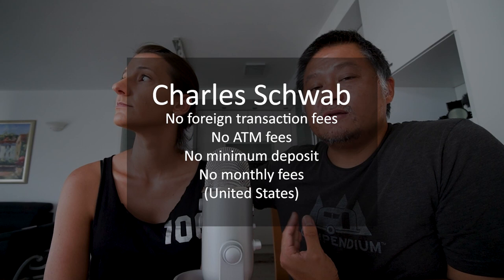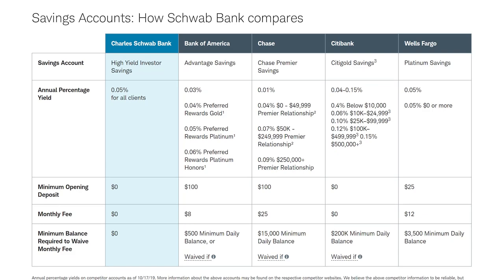Before we went to Mexico, I opened up a Charles Schwab investment account. With an investment account, you don't have to deposit any money into the investment account itself — you can open an investor savings account that's tied to it, and with that you get an ATM card. The investment savings account at Charles Schwab allows you to take money out at any ATM without paying any fees or foreign transaction fees. It's kind of like their teaser to get people to use their investment services.